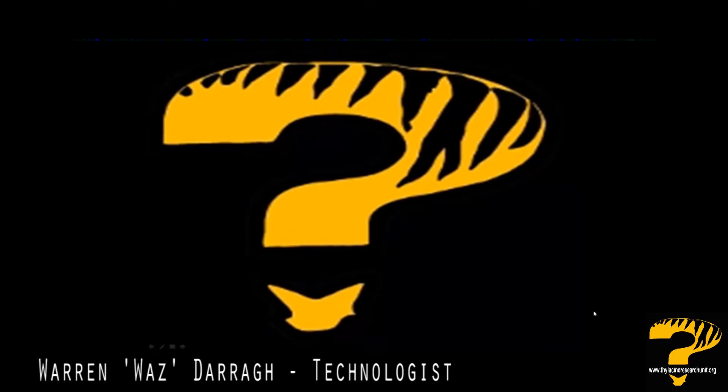Hi guys, in this episode of Thylabites we're going to be re-examining the alleged thylacine footprint in the mud evidence, and we're going to use the tools that we gave you in the Thylabites episode on identifying thylacine footprints to analyze that alleged evidence.